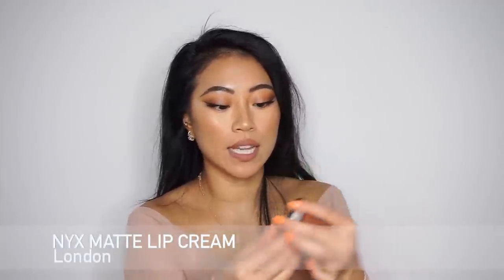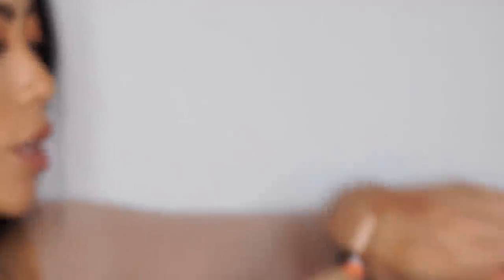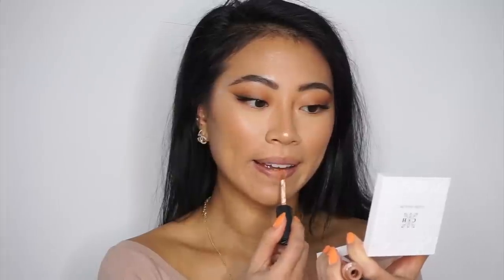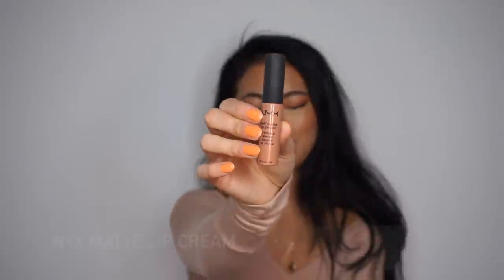Moving into lipsticks — first I have the NYX Soft Matte Lip Cream in London. I've had this for ages and keep repurchasing it. It's such a good nude lip color, wears nicely throughout the day so after six hours it doesn't look bad on your lips. It's not super matte — the 'soft matte' description is perfect. I love that it's not too pink, orange, or brown, just the perfect nude. It dries matte and stays really well throughout the day.